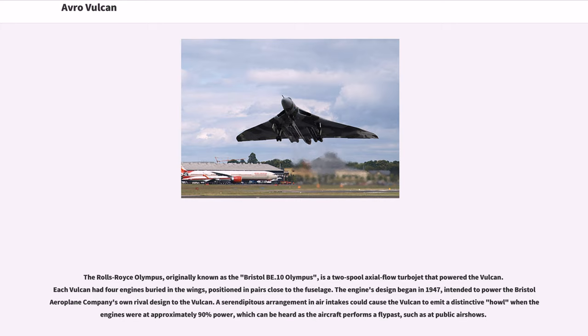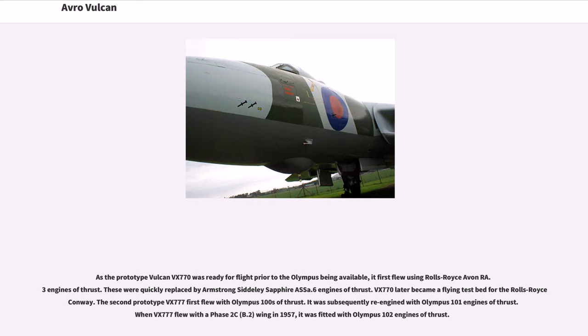The Rolls-Royce Olympus, originally known as the Bristol B.10 Olympus, is a two-spool axial flow turbojet that powered the Vulcan. Each Vulcan had four engines buried in the wings, positioned in pairs close to the fuselage. The engine's design began in 1947, intended to power the Bristol Aeroplane Company's own rival design to the Vulcan. A serendipitous arrangement in air intakes could cause the Vulcan to emit a distinctive howl when the engines were at approximately 90% power, audible during flypasts at public airshows. As the prototype Vulcan VX-770 was ready for flight prior to the Olympus being available, it first flew using Rolls-Royce Avon RA.3 engines, quickly replaced by Armstrong Siddeley Sapphire ASA.6 engines.